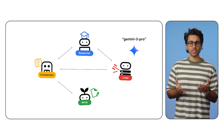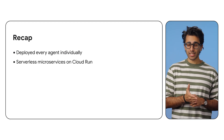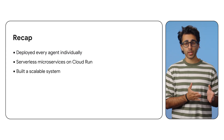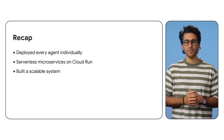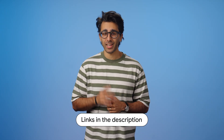So to recap: we deployed our agents as individual serverless microservices on Google Cloud Run and configured them with environment variables, giving us a scalable system — like opening more checkout lanes when you need them. You don't have to build lonely monoliths anymore. Grab the code below, build your own AI squad, and let them do the heavy lifting. Thanks so much for watching.